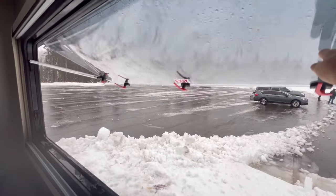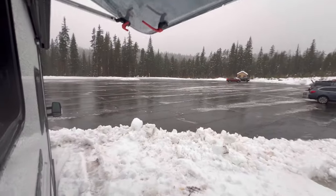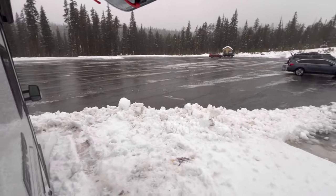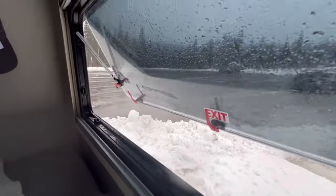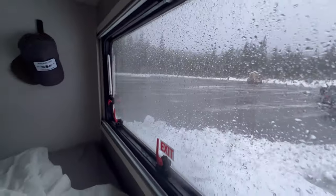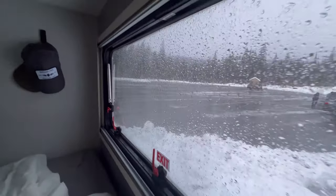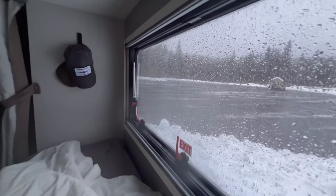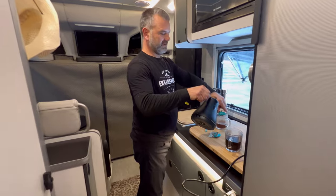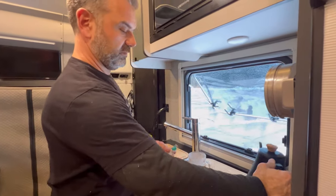Good morning, y'all. Let's see what it looks like after three hours of a snowplow between 12 and 3 a.m. Very nice. The wind's kicking. We didn't get much sleep only because of the snowplow, but we definitely got a nice road. We'll catch y'all for breakfast.